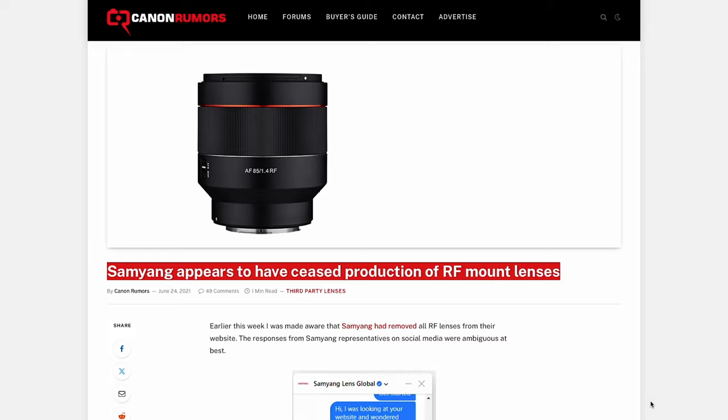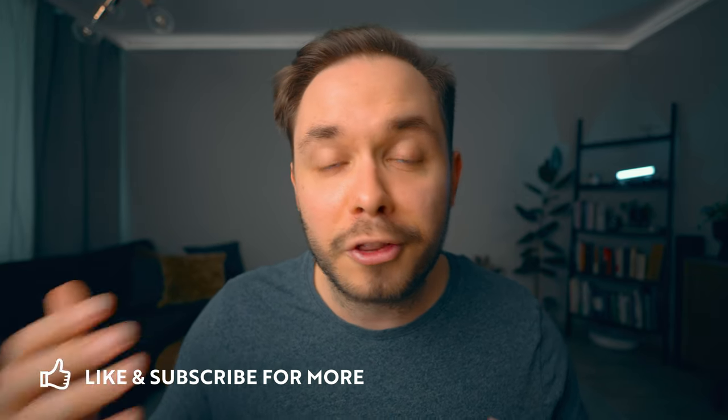The reason for the lack of third-party RF mount lenses is that Canon hasn't opened up the RF mount technology for third parties, which basically means that third-party lens manufacturers like Sigma, Tamron, and others have not been allowed to make RF mount lenses with autofocusing technology and all of that.